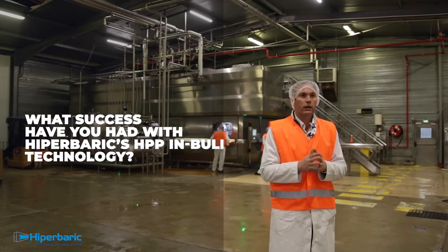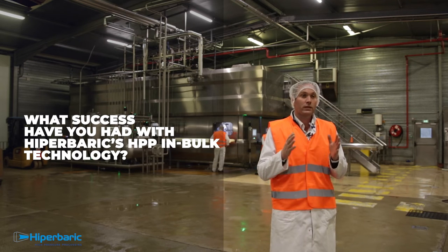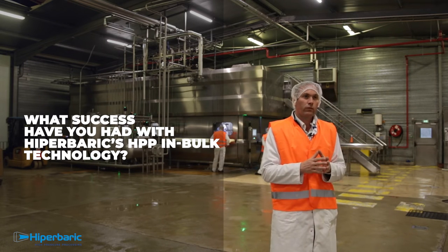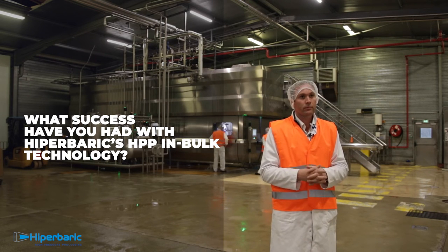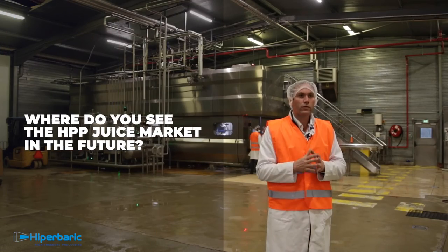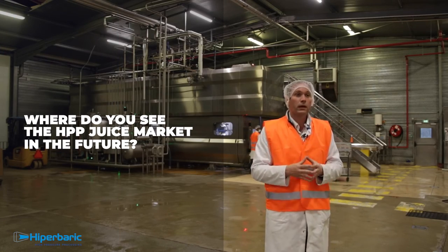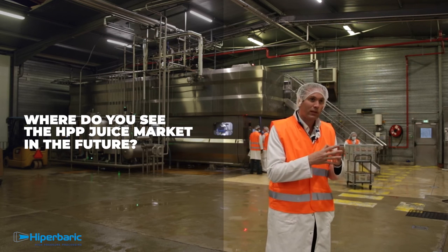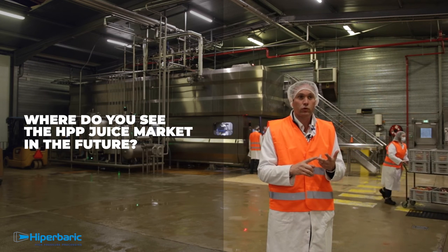We started at the end of 2019 with installation, commissioning and training. Hyperbaric's support was excellent. We then validated the whole line with the help of Hyperbaric's engineering and application team. At Hermes Boisson, we firmly believe in HPP and the strong growth of HPP in the European market, as we see strong demand from consumers for fresh, natural and premium juice.